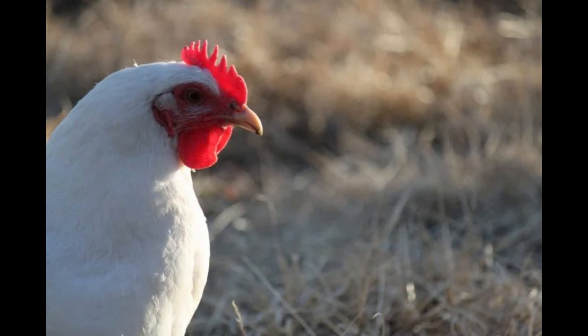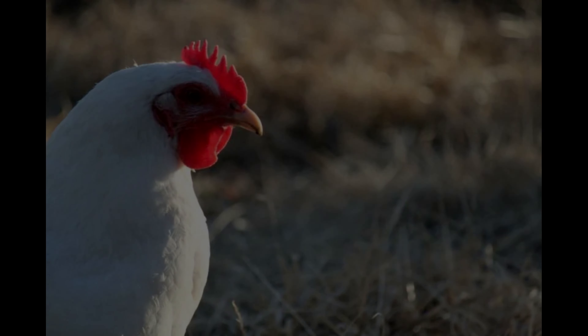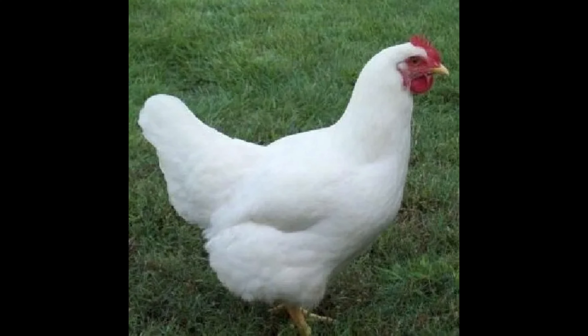White Rock Chickens are also known for their good temperaments. Despite their large size, they are generally quiet and docile birds. They are also easy to handle, making them a popular choice for small-scale chicken owners.